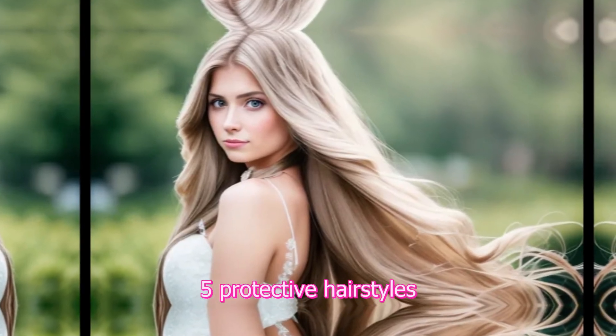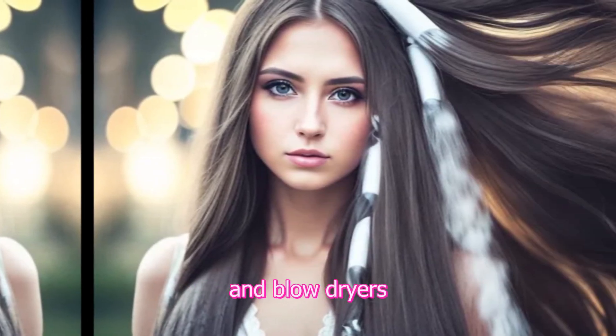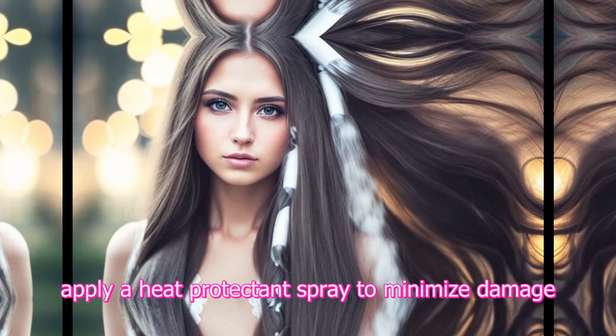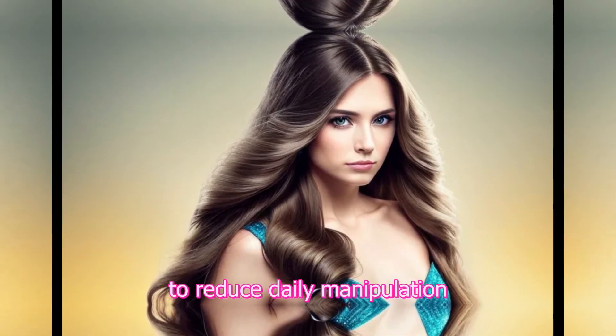5. Protective hairstyles. Limit the use of heat styling tools like straighteners, curling irons, and blow dryers. When using them, apply a heat protectant spray to minimize damage. Opt for protective hairstyles like braids, buns, or twists to reduce daily manipulation and protect your hair from environmental damage.